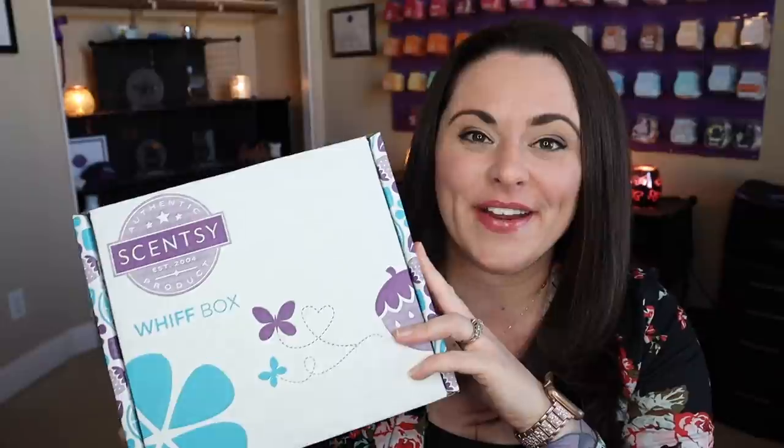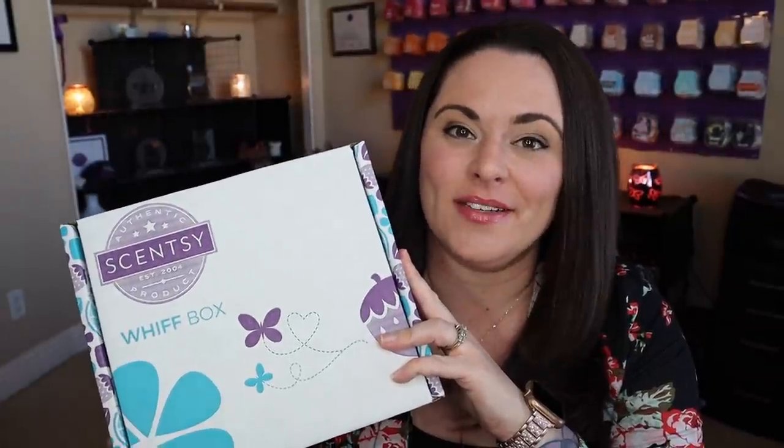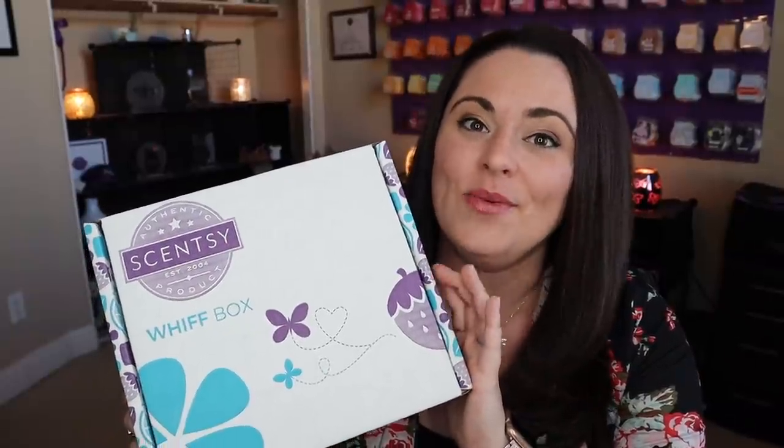Hey everybody, I'm Lisa Roberry, your independent Scentsy consultant. Welcome back to my channel. Guess what just arrived at my doorstep? We have the very last Scentsy Whiff Box for the year 2020. My December 2020 Scentsy Whiff Box just arrived. You guys know how much I love to unbox these with you guys.